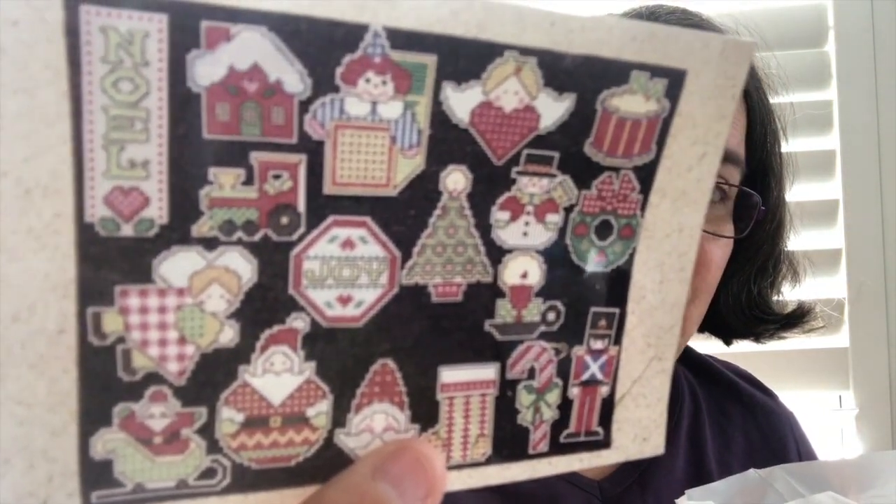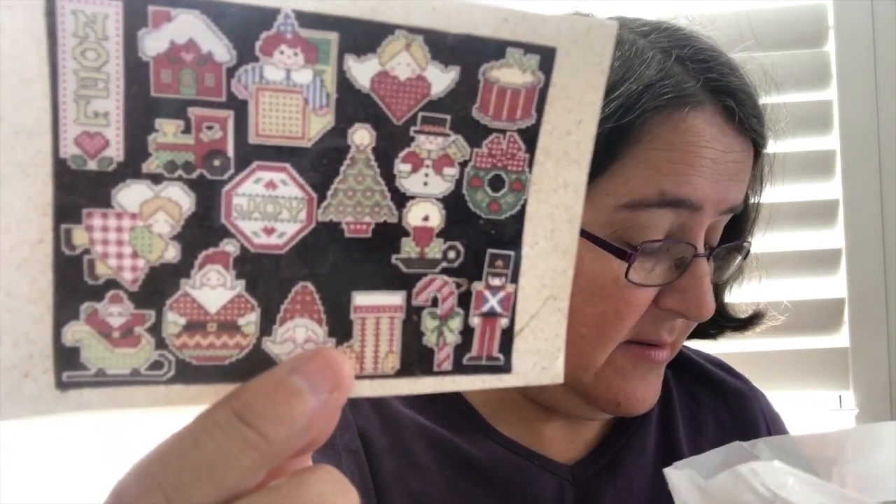Oh, this is exciting - some Christmas ornaments! They're cute. I started them on a piece of plastic canvas. That's another WIP - I started a bunch of them. And this is what I used to store them in - plastic bags! I need to rectify that problem, they deserve far better than that.